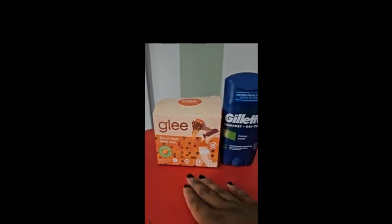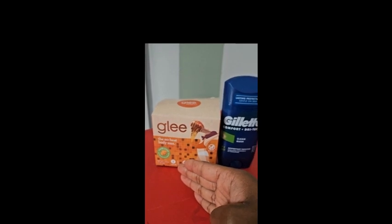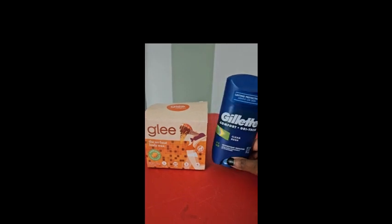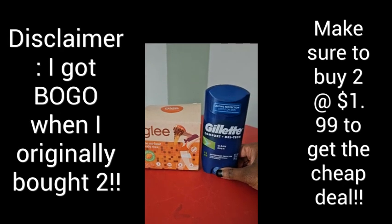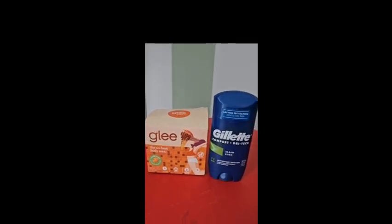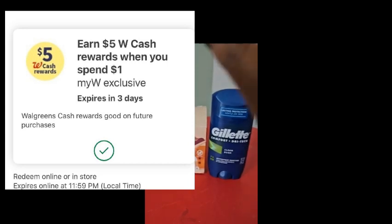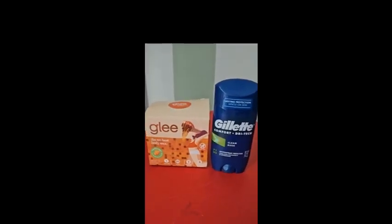So to summarize: the wax was originally ten dollars, on clearance for two fifty — I saved seven dollars and fifty cents. The deodorant was originally eight dollars, on clearance for two dollars, and with the one-dollar digital coupon I only paid one dollar. Instead of paying eighteen dollars total, after clearance it came out to three dollars and fifty cents.